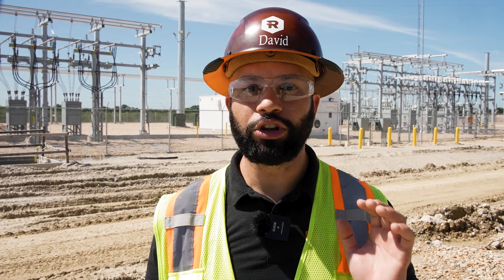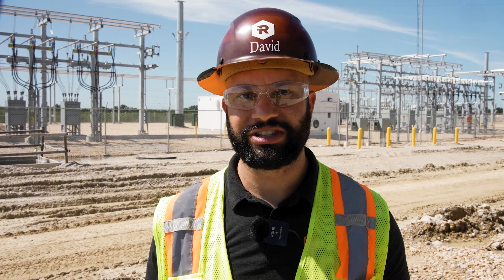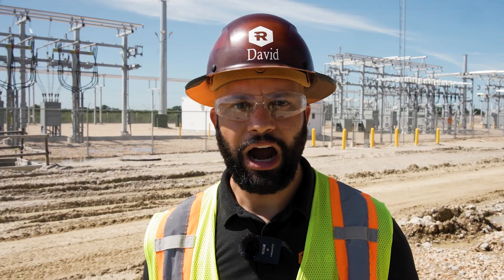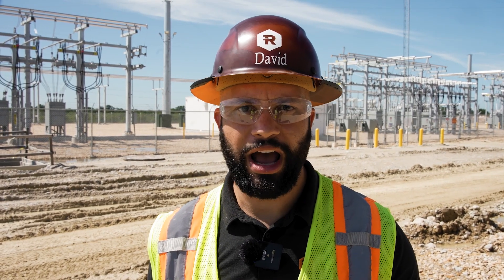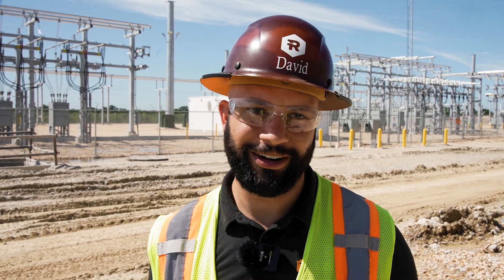With the foundation we've built here in Corsicana, Riot has the largest and most predictable growth pipeline in the industry. Today, you've seen the speed and efficiency at which this facility has been scaling up after its energization in April, with an immediate path for more growth right in front of us. Our teams are committed to quickly turning this capacity into more and more hash rate for Riot. Stay tuned for more updates as we continue to power progress here at Corsicana.